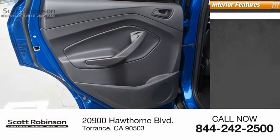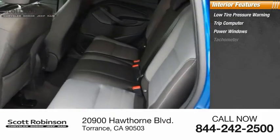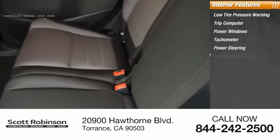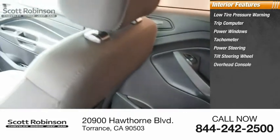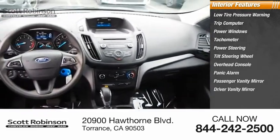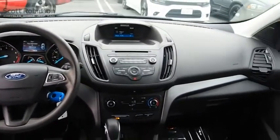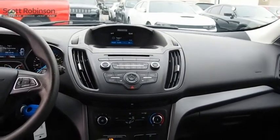Inside you'll find low tire pressure warning, trip computer, power windows, tachometer, power steering, tilt steering wheel, overhead console, panic alarm, passenger vanity mirror, driver vanity mirror. Take this vehicle for a spin and see why so many shoppers are now proud owners.